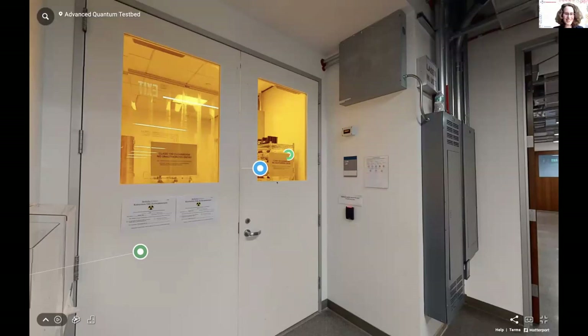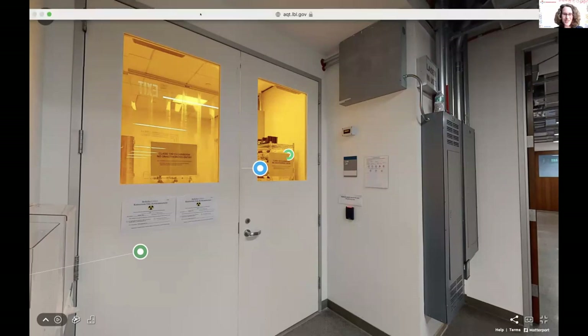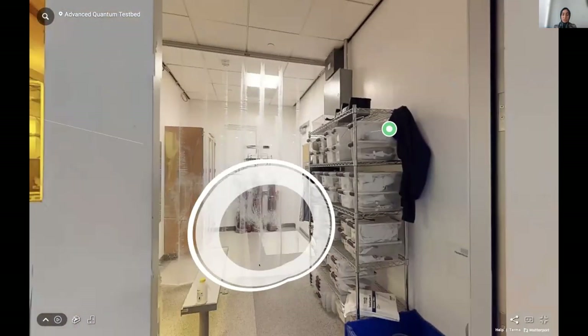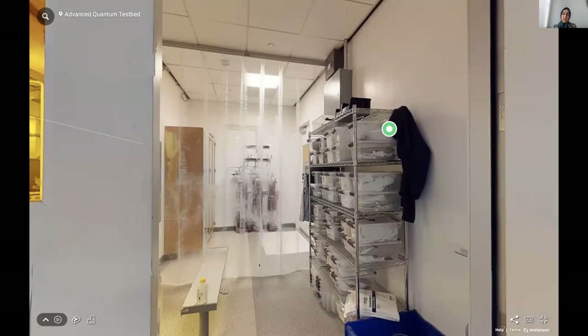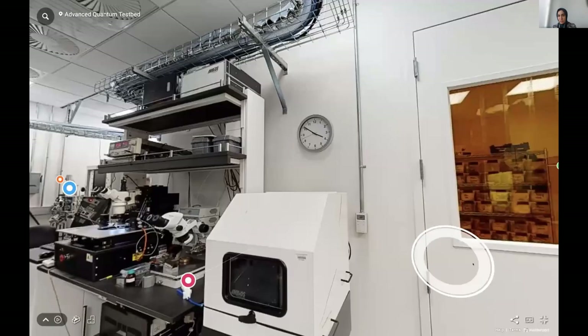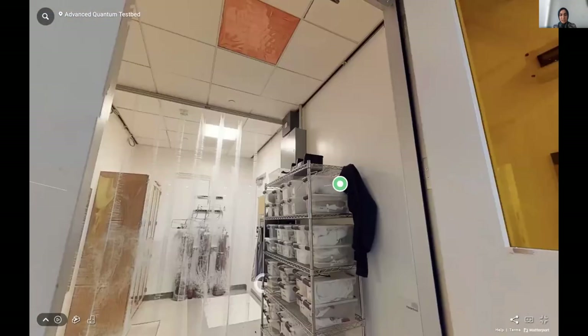Varda from India is happy because they now know how a fluxonium is implemented. Natalia from Bolivia shares that it's great that everything is open source. Now we look forward to seeing Zahra's clean room. Sorry for the blank out. It's kind of unique that we do have our own clean room in AQT and in Berkeley Lab, because most groups have to go to other facilities to fabricate their qubits, but everything here is in-house — so everything is more controlled with less possibility of contamination.